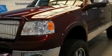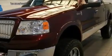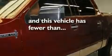Additional features include a double wishbone independent front suspension, 18-inch alloy wheels, the SecureLock anti-theft system, halogen headlights, heated seats, and this vehicle has fewer than 43,000 miles on the odometer.